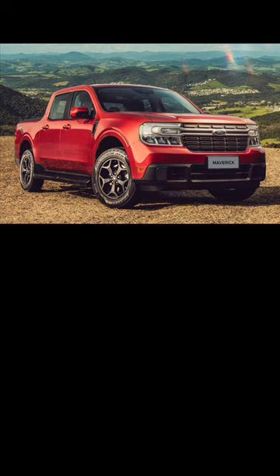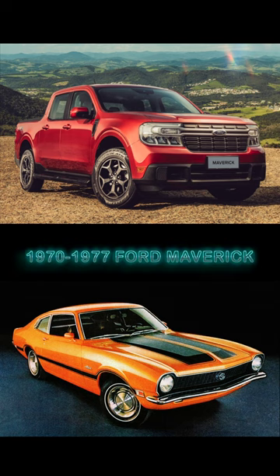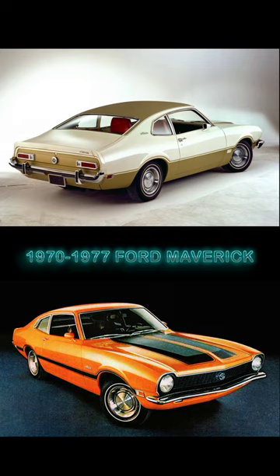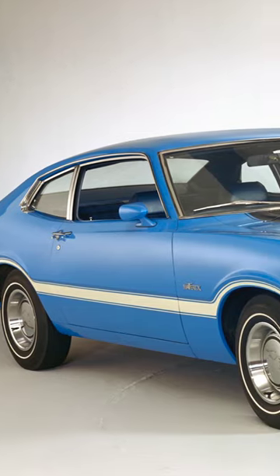Before the popular Ford Maverick pickup truck, Ford produced for the North American market the 1970 to 1977 Maverick, which was a very thrifty compact car with sporty exterior styling. Almost 2.1 million were produced.